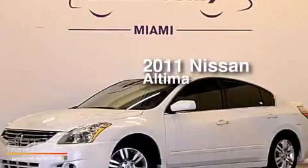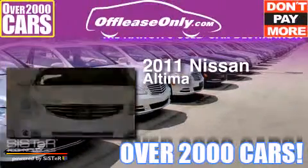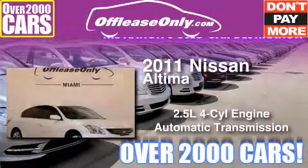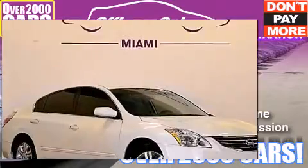This is a 2011 Nissan Altima. It has a 2.5 liter 4-cylinder engine and automatic transmission. Plus, having just come off lease, this automobile is in like new condition.